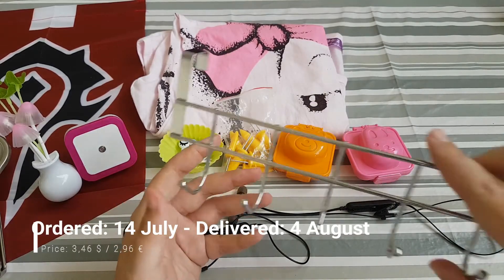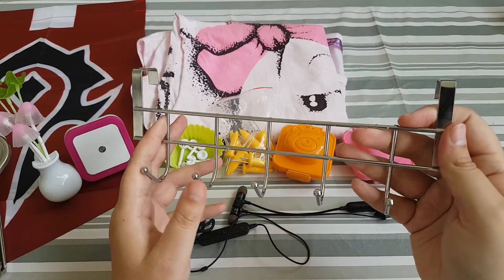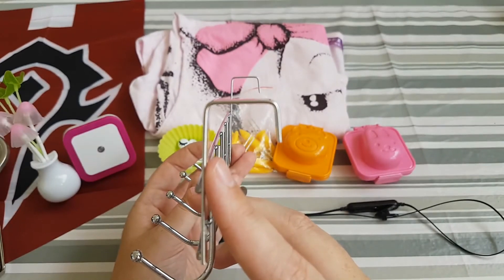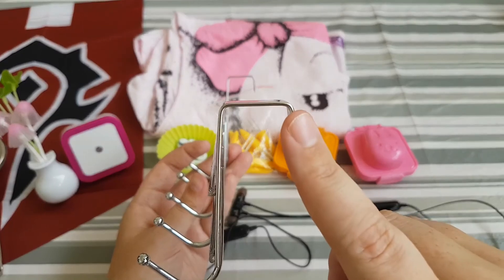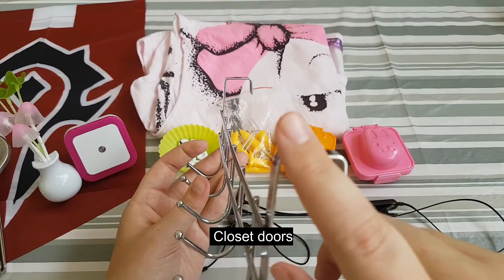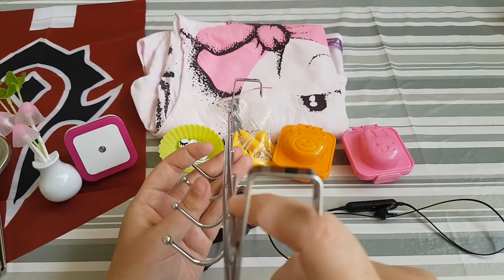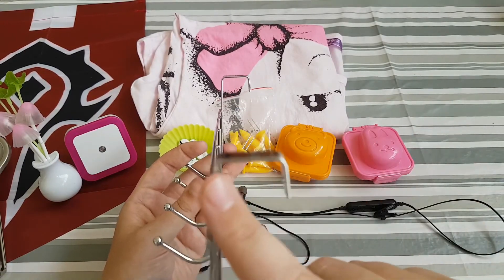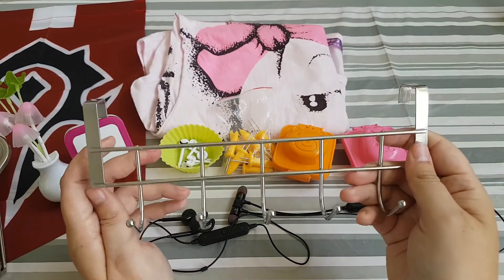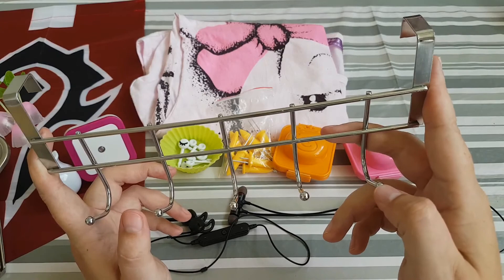Then I bought this coat hanger. It's pretty sturdy and really good, but the hooks that go over the door are too small to fit over the doors we have here. So we can only use them on our wardrobe doors — I can't remember the English name right now. But they are really good, and if you need more space to hang things they work well.